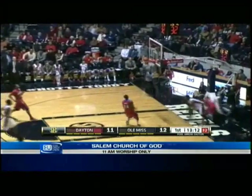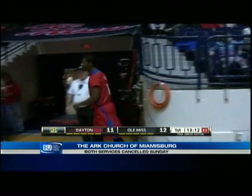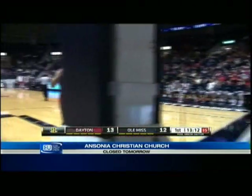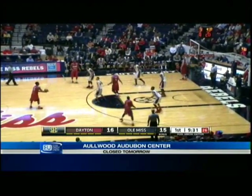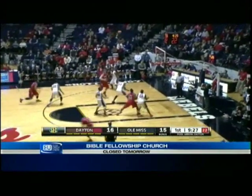Quickly on the other end, it's Dayton. Count the basket and the harm — Scoochie Smith, and you can see why they're high on this freshman back in Dayton. Nice outlet pass from Matt Cavanaugh, finding Scoochie Smith on the run ahead of the Ole Miss defense, and Smith able to get to the rim and finish, looking to draw a foul to get his offense started.